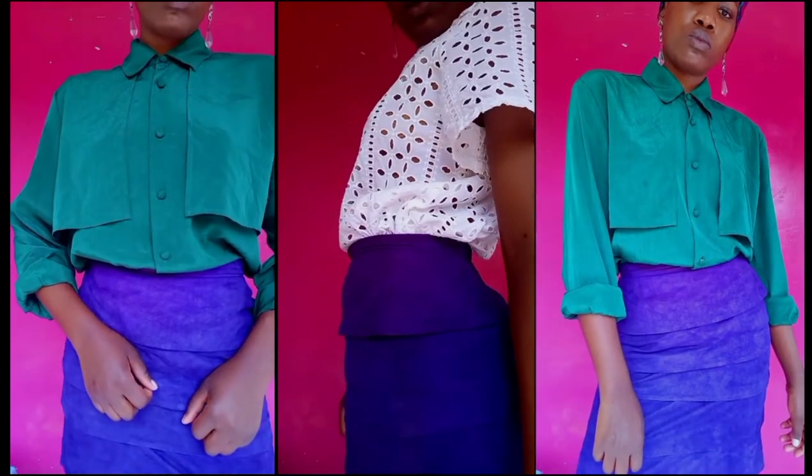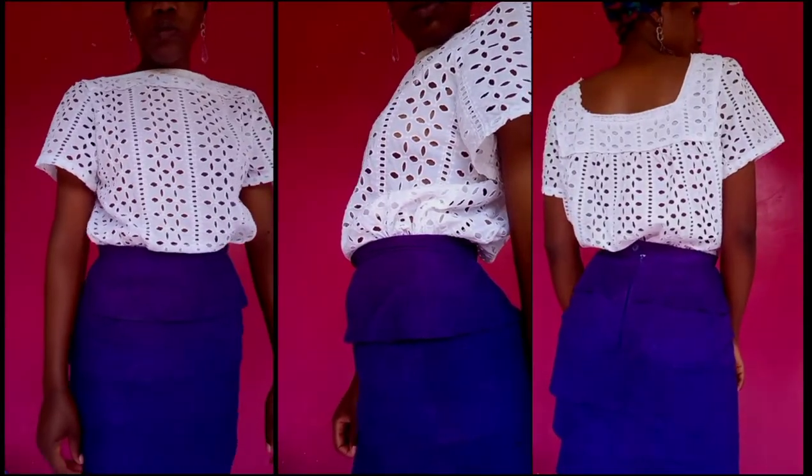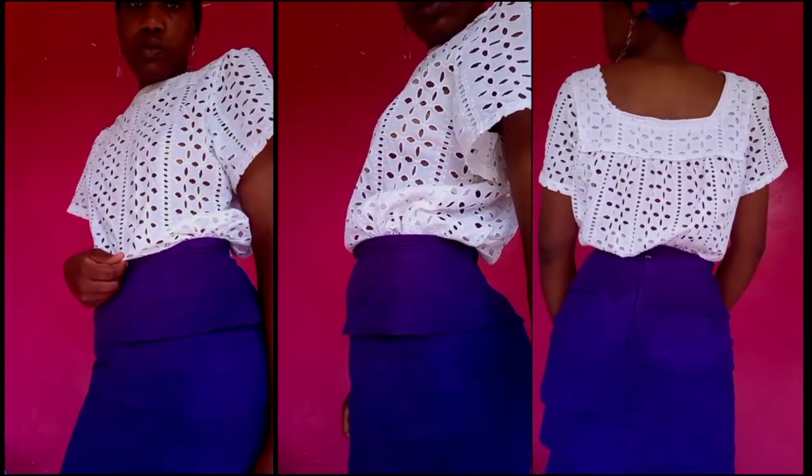You can always wear white with purple. I went for this blouse with some beautiful cutout details.